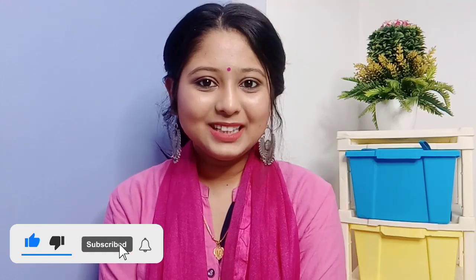So guys, this is my final look! If you like this video, give it a big thumbs up, like, share, and subscribe to my channel, and hit the bell icon too. Love you guys — I will meet you in my next video. Till then, bye!